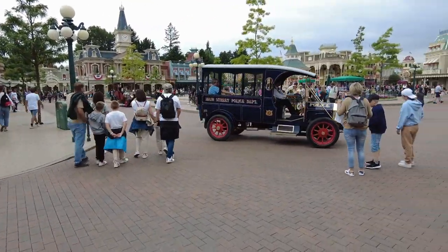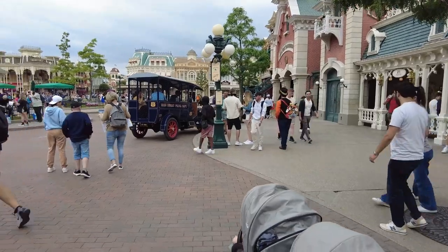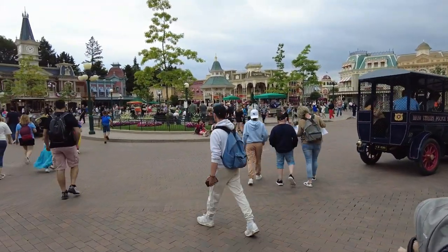We are now in the park. This is Disneyland — the actual Disneyland park. The other one is Studios. Loads of characters about today! Our plan is to go to Tomorrowland and see if Buzz Lightyear is open, though the app says it's closed. If not, we'll do some bits over there and see what we can do.